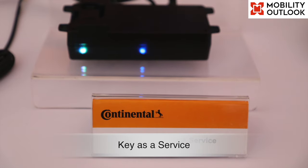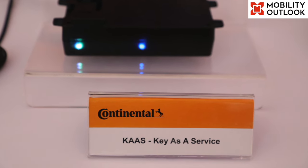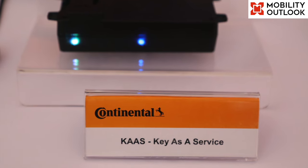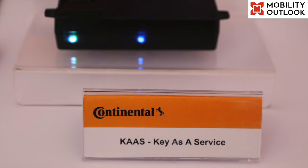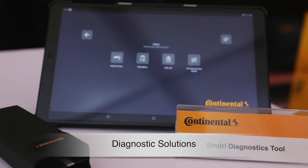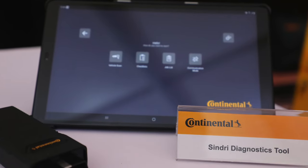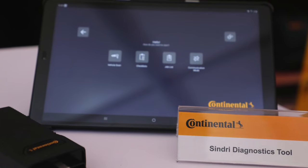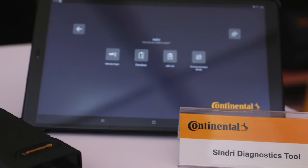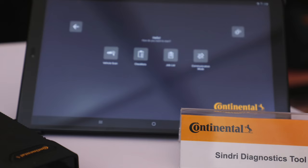Key as a Service is a secure virtual key and telematic solution that offers a seamless user experience for vehicle access, start authorization and accurate vehicle data. The Diagnostic Solution by Continental offers smart, connected and learning solutions to provide effective support in the service business, enabling deep scrutiny of vehicles to gather more details of their condition and servicing needs.